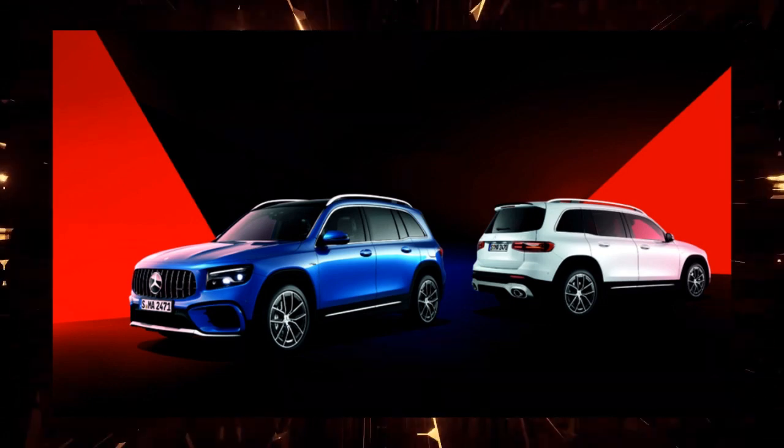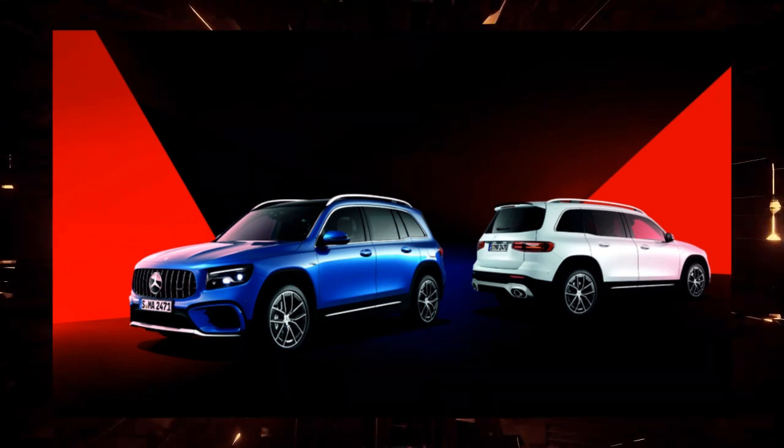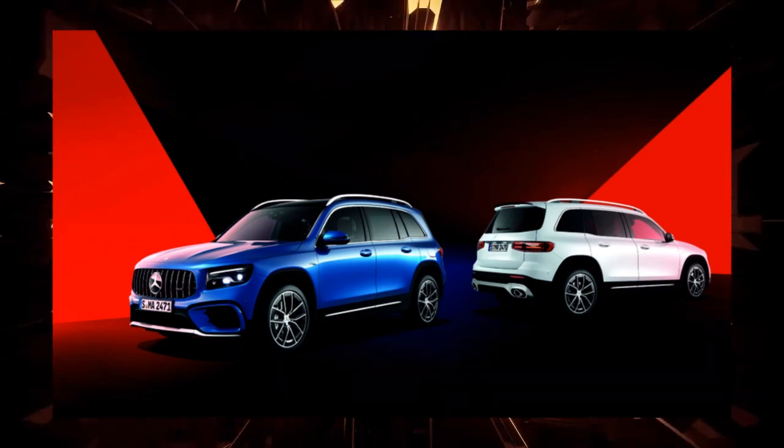Furthermore, the entire lineup, including Mercedes-AMG models, has been electrified.